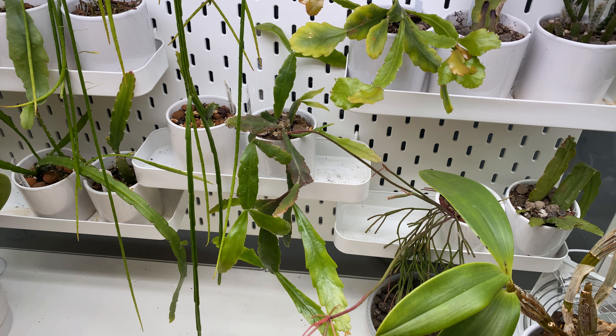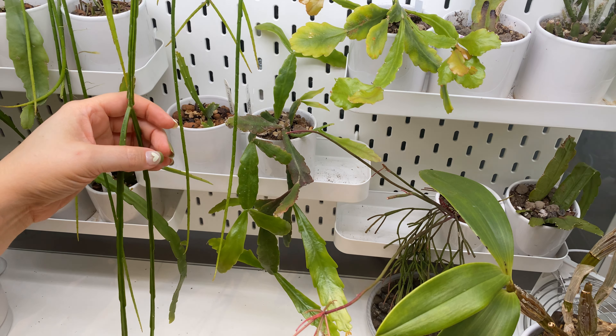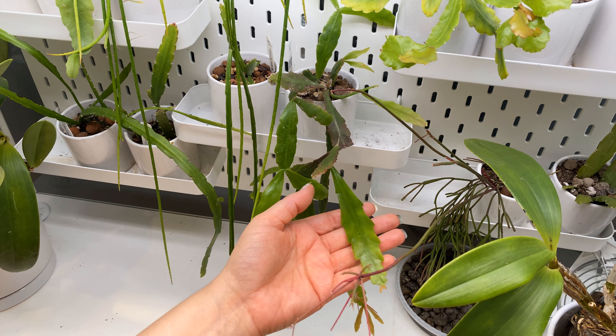I'm glad it finally seems to have adjusted and stopped dropping clades. It's one of the difficult things about being repotted into sphagnum moss — a changed environment. Some plants don't adapt well to that. I'm actually really surprised because, if that is Rhipsalis jungeri, it's amazing how much better this has done than the ones I got from Europe.